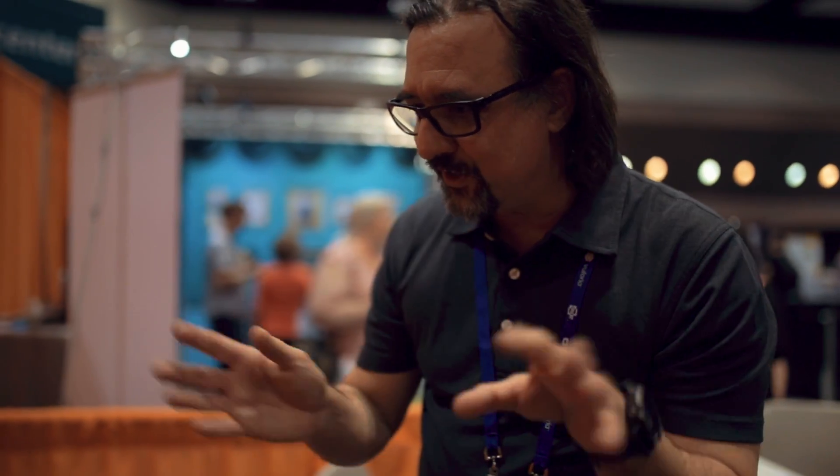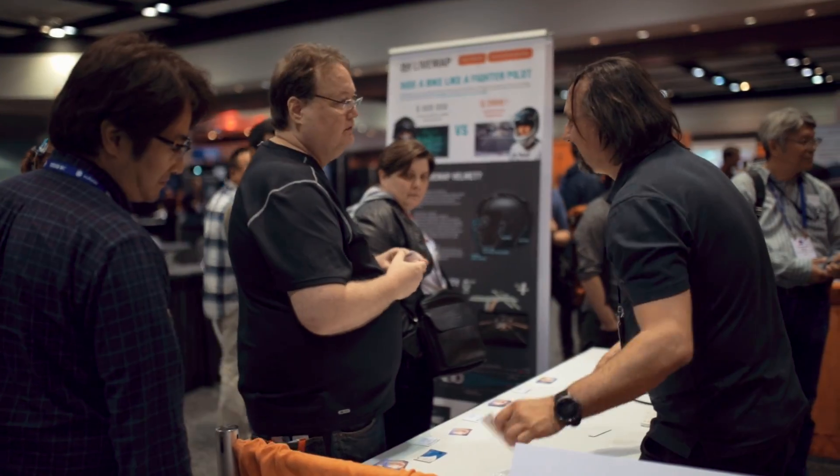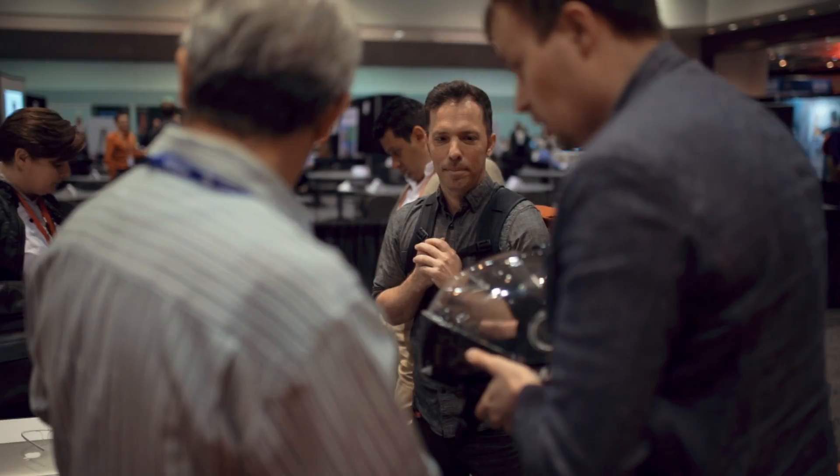It was really cool. I really liked it — something new. I haven't really seen something like this before and I really hope to see this in production and in the market really soon, so that I can try one on the road and really experience the augmented reality in the real world.